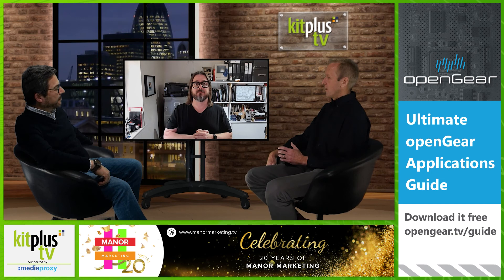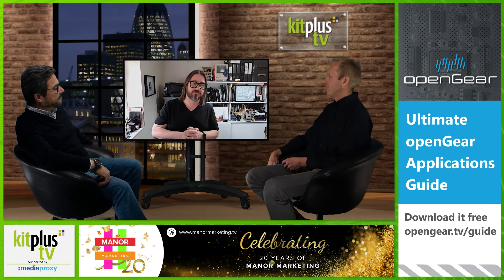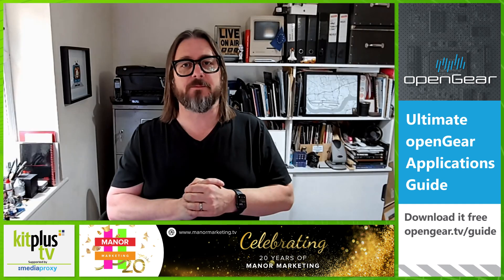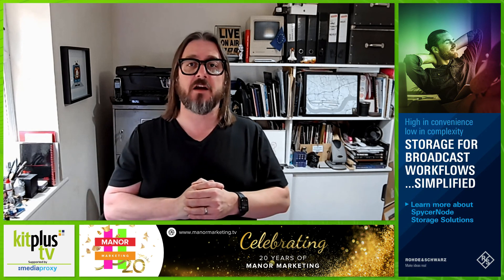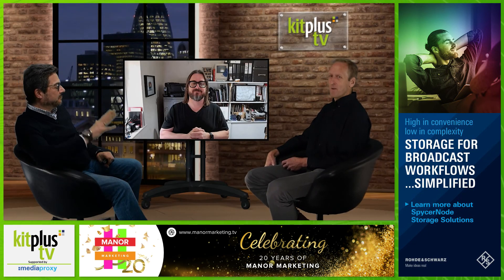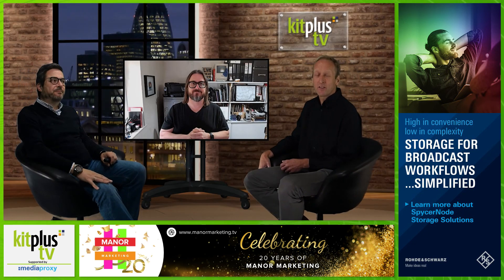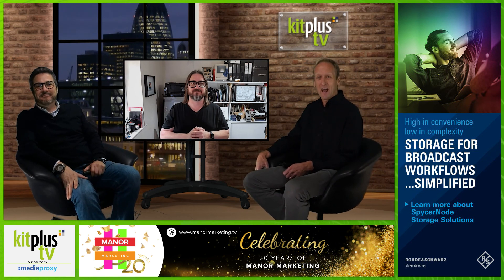Are these shipping now? They are shipping — our first shipment is on the way over right now. You can find out more from our website at www.digi-box.co.uk. Thank you very much, Mark. Do check out that website, and thank you to Media Proxy as always for their support. Kit Plus TV — thank you for watching, and we'll see you next time.